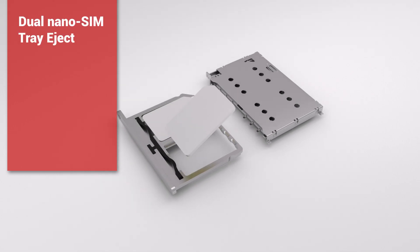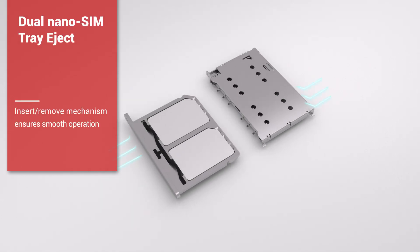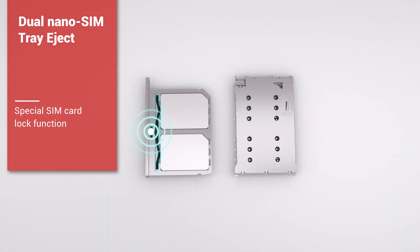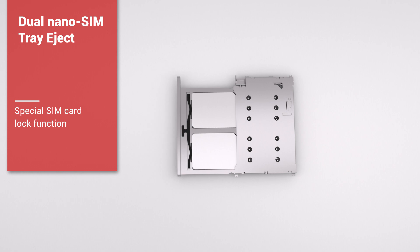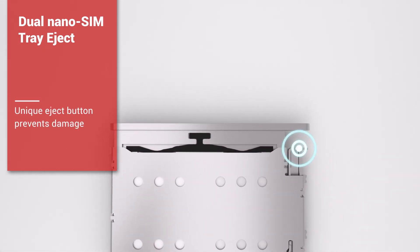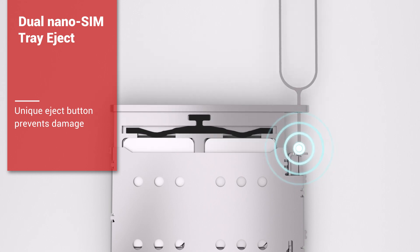ATEND's parallel dual card tray eject features a smooth insertion and removal mechanism. It also includes an elastic element that adapts to the card, ensuring a tight and secure fit. Its unique eject button design and mechanical lock ensure reliable and safe connectivity.